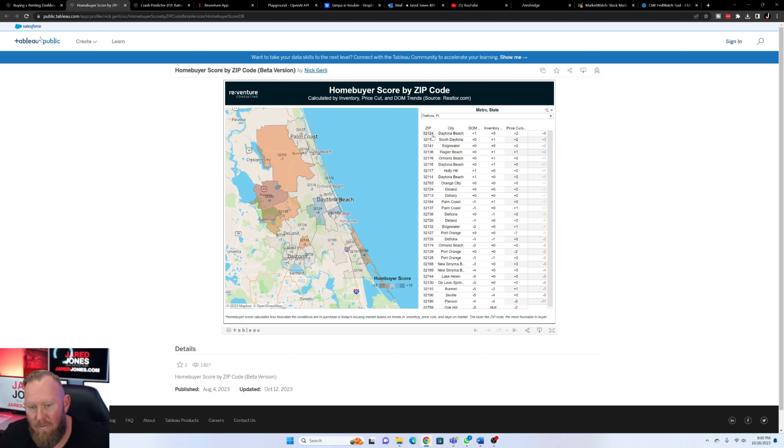At the top of the list: 32124 Daytona Beach, followed by South Daytona, then Edgewater and Flagler. You can see the full list and pause to review it. Down at the bottom — 32180 Pearson, Seville — these are the areas that are very tight. They may not even be very large areas.